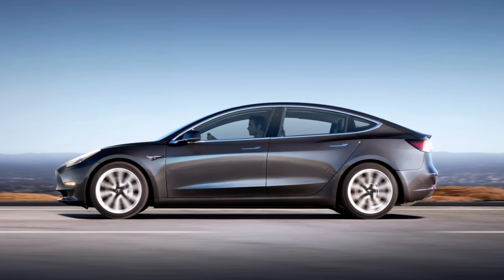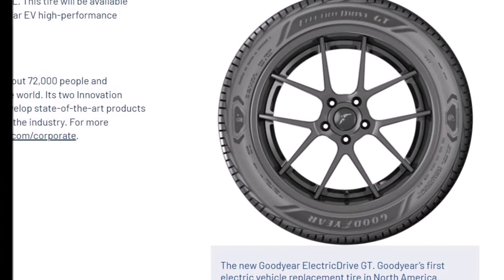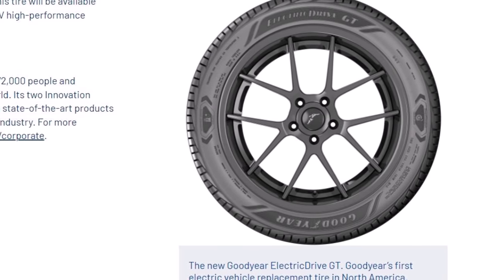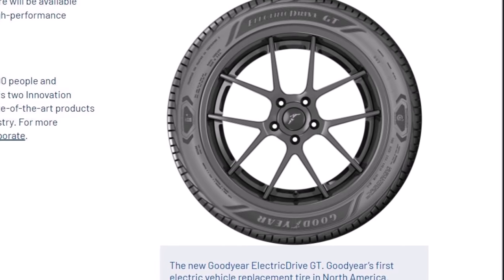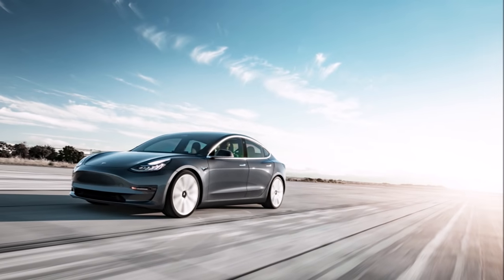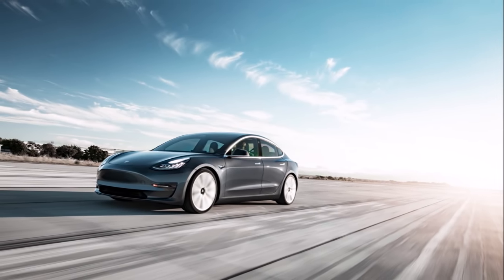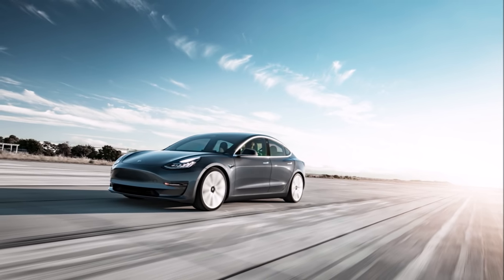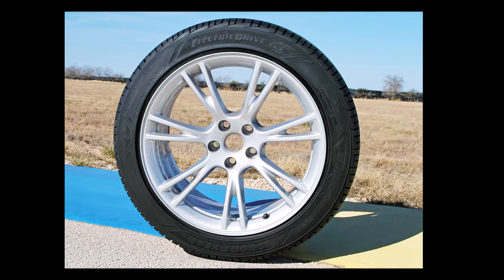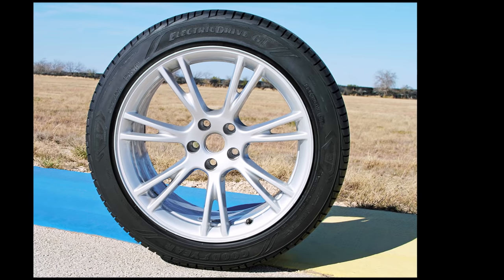Back in 2018, Goodyear revealed its Efficient Grip Performance tire with electric drive technology — its first EV-specific tire built to handle heavier torque. The company has since been joined by other tire manufacturers such as Pirelli, who designed an electric vehicle dedicated tire that debuted on the Lucid Air, and Bridgestone, who designed custom tires for the Lightyear One solar EV.